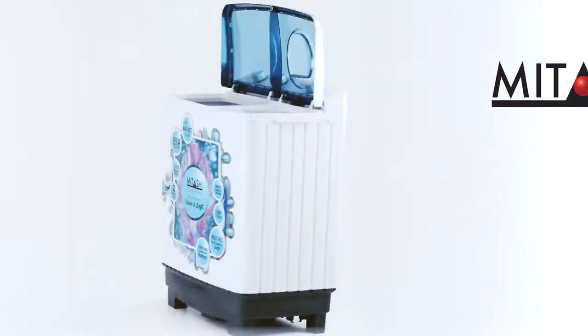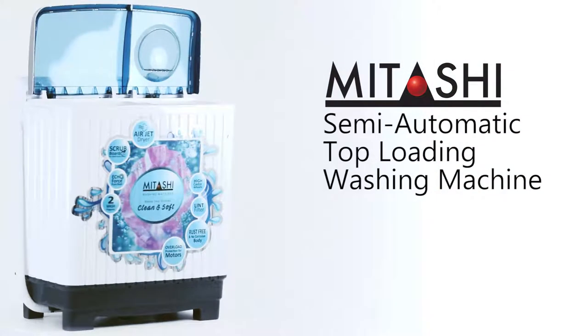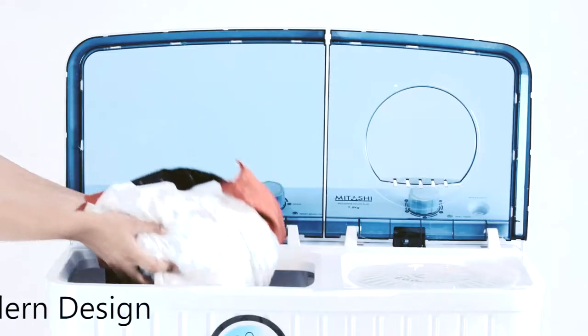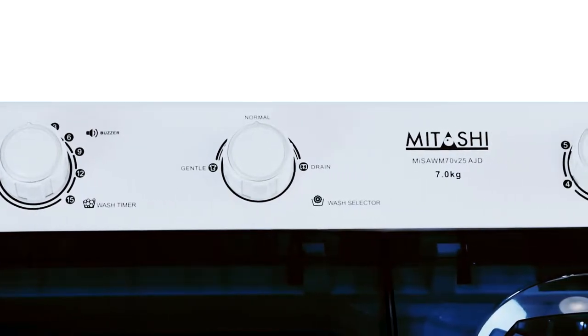Mitashi presents semi-automatic top-loading washing machine to look after all your washing needs. The Mitashi air jet dryer washing machine is designed to look sleek and modern and is a great addition to any home.